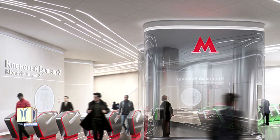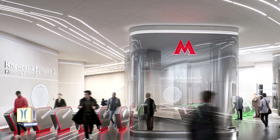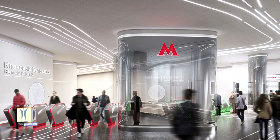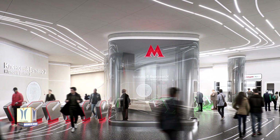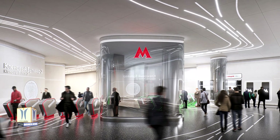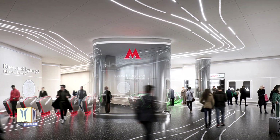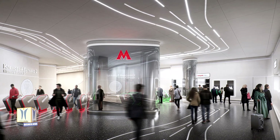Defined by intuitive navigation, Klenovie Boulevard Station 2 connects residents and visitors to Nagatinsky Zaten with all of Moscow via the city's expanding metro network. Designed to make transport comfortable, enjoyable and safe, the station integrates new technologies that adjust interior environment conditions to enhance passengers' experience and provide clear, real-time information of the network.